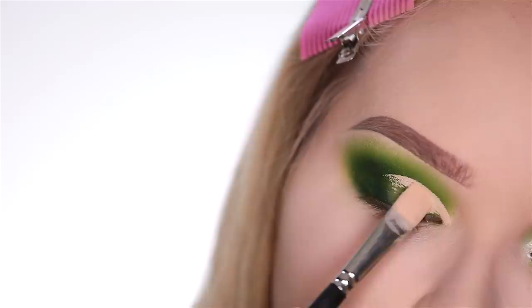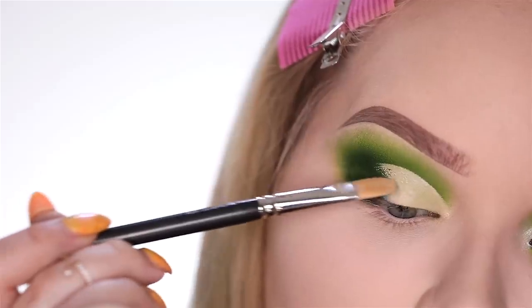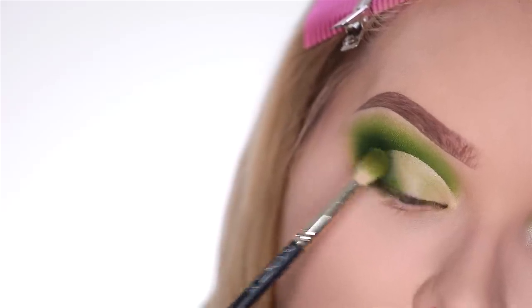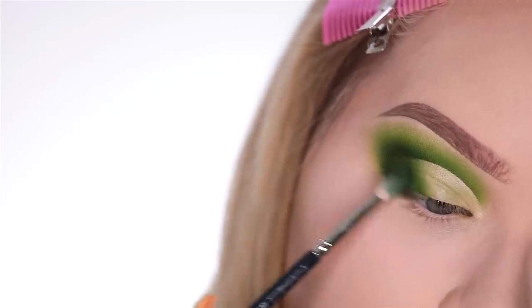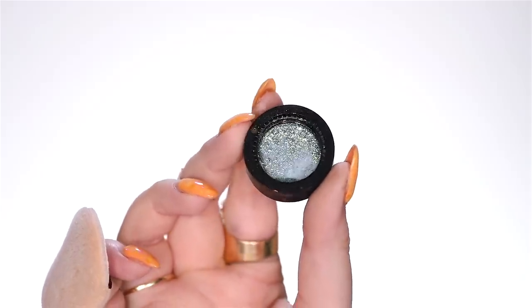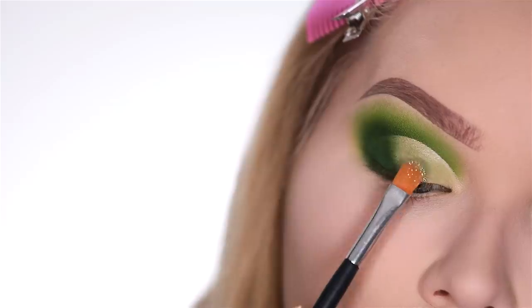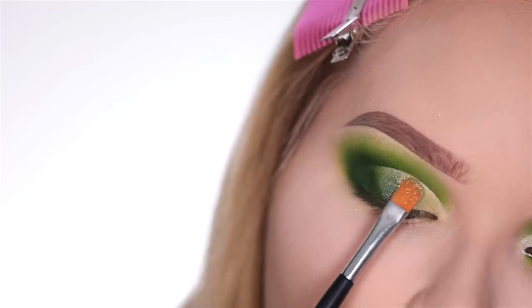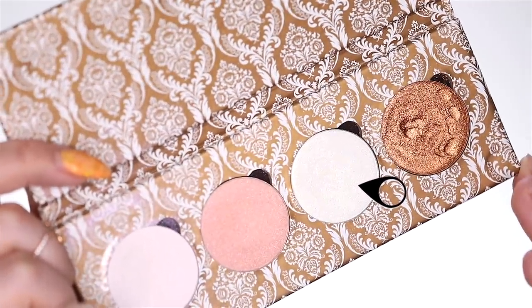Dipping back into the P.Louise base with a MAC 252 and cutting the lid. Then taking that apple green color, pushing it back over on top of the P.Louise base, and also going back with the darkest green. For the center of the lid I'm taking this pigment by P.Louise — it's a green pigment — and this on the lid is stunning. Picking it up on an Anastasia Beverly Hills number 18 brush and packing it on. Then taking this color which is a white highlighter shade but it has a green duochrome, and this is going on the inner third.